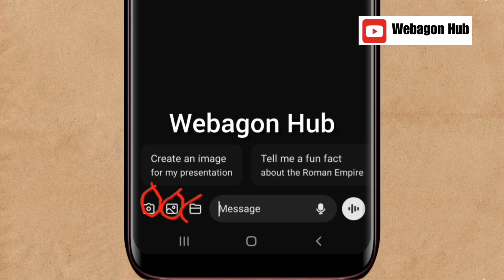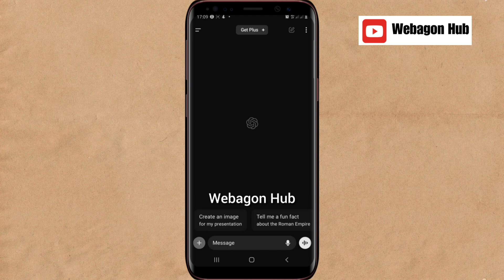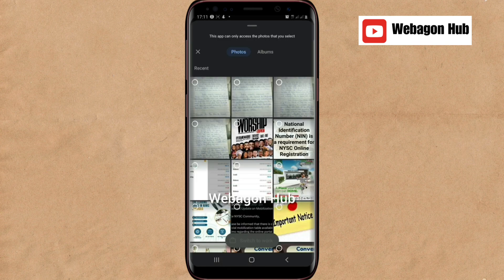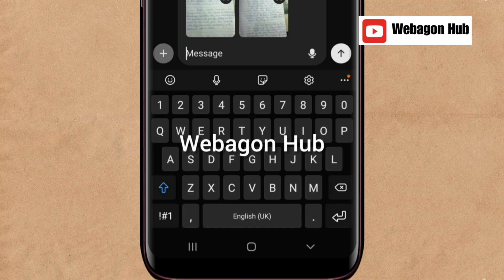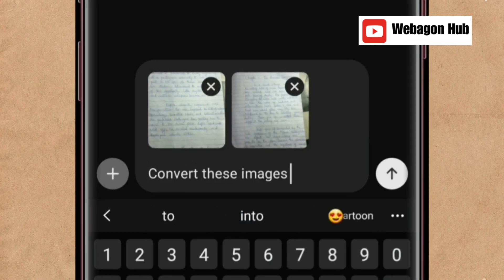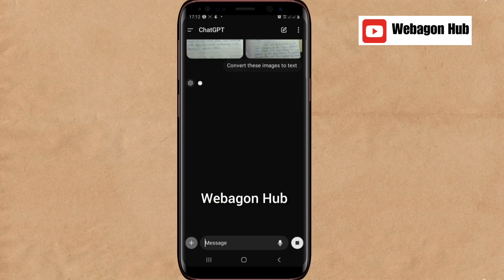In the ChatGPT app, you'll see a picture attachment icon and a folder icon. Tap on the picture attachment option to upload the pages you just captured. Select the two pages — one and two — and you can view them to ensure they are the correct ones. Then go to Add, tap on it. In the message box, type the prompt: 'Convert these images to text.' Then tap the send icon to send it.